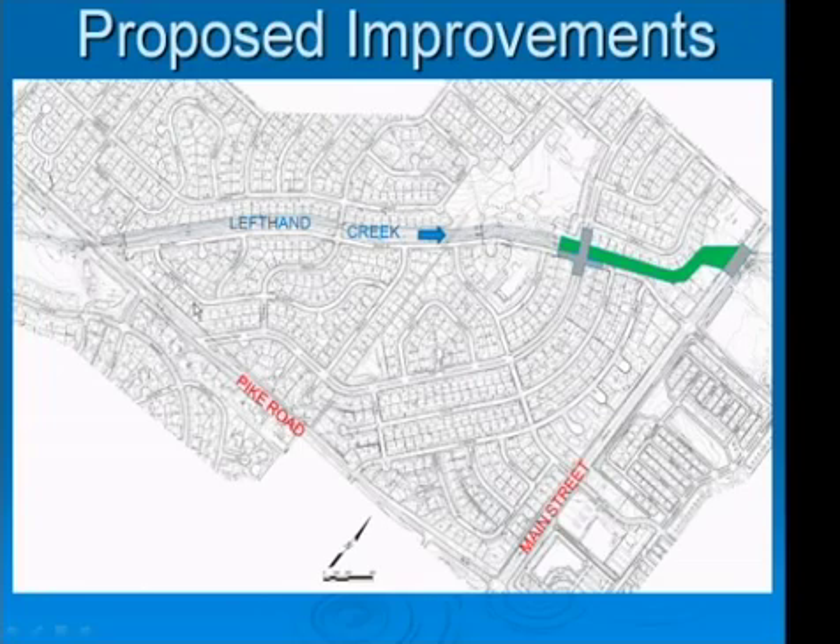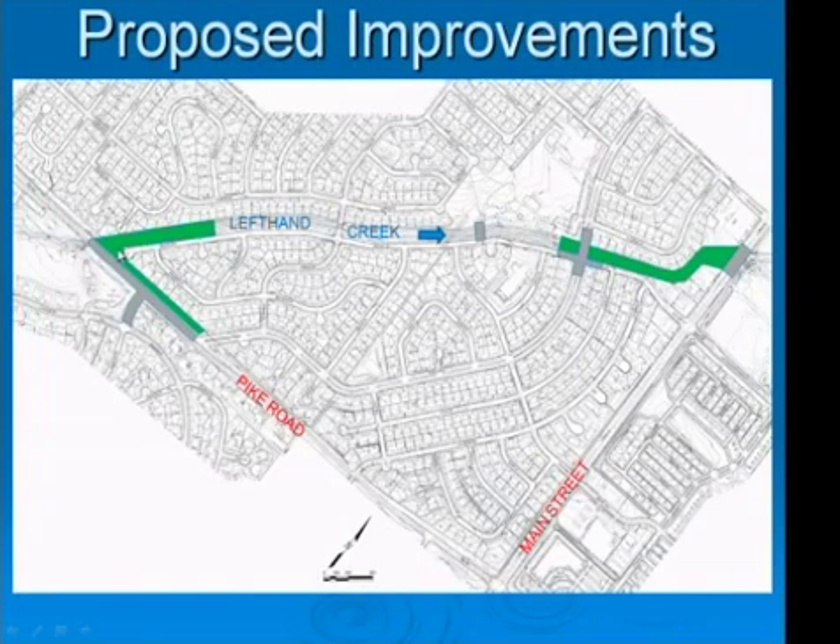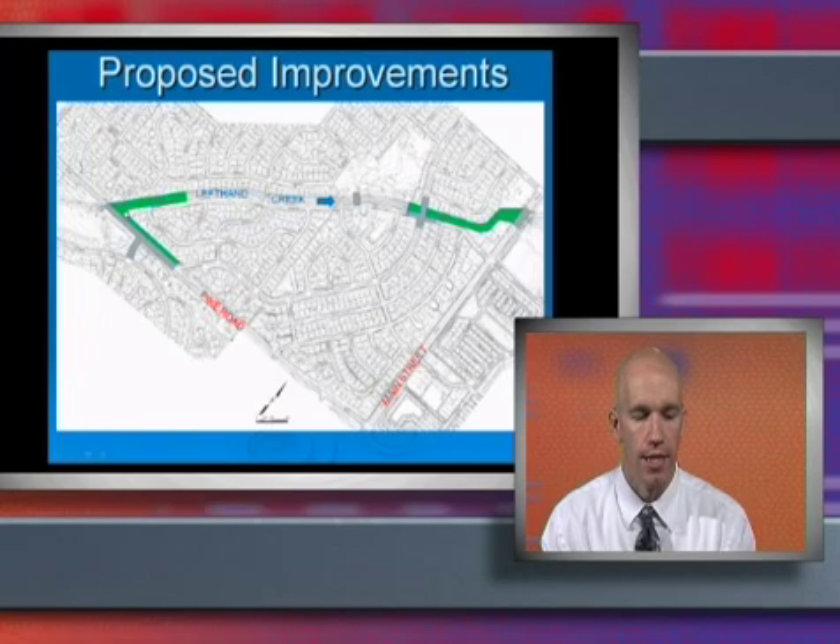Our next effort was to address the spilling at the upstream end. What we came up with was raising the Ridgeview Drive roadway embankment and also raising the Pike Road embankment. In combination with this, we also looked at increasing the capacity of the roadside swale so that all the water spilling over Pike Road would be drained back to the Left Hand Creek channel. Both of these working together would eliminate the spill at Pike Road, keeping all the flow in the Left Hand Creek channel.